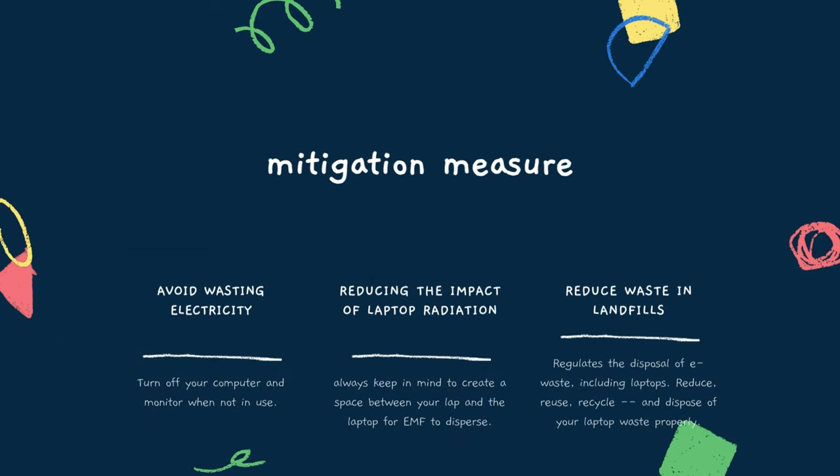There are some mitigation measures. First, avoid wasting electricity — we can turn off our computer and monitor when not in use. Second, reduce the impact of laptop radiation by always keeping space between your lap and the laptop for EMF to disperse. Last, reduce waste in landfills by regulating the disposal of waste, including laptops — reduce, reuse, recycle, and dispose of your laptop waste properly.